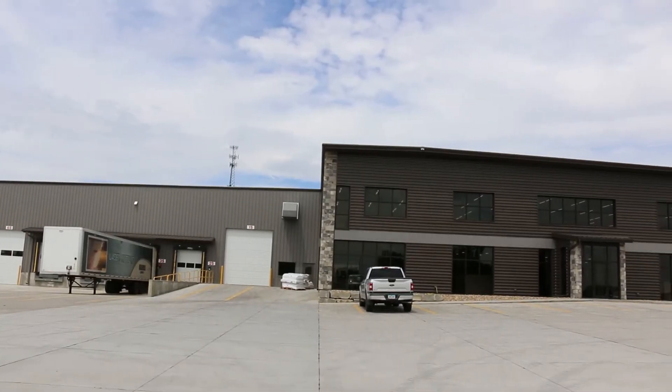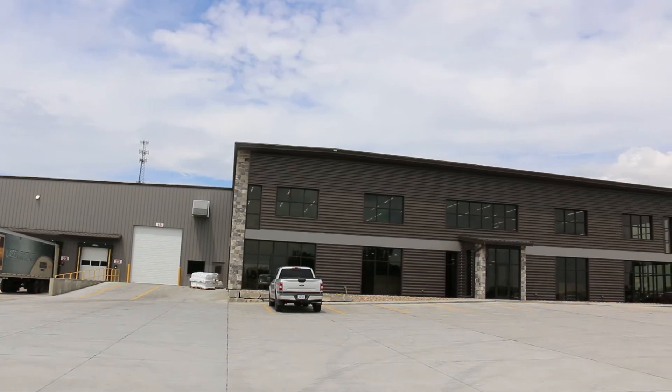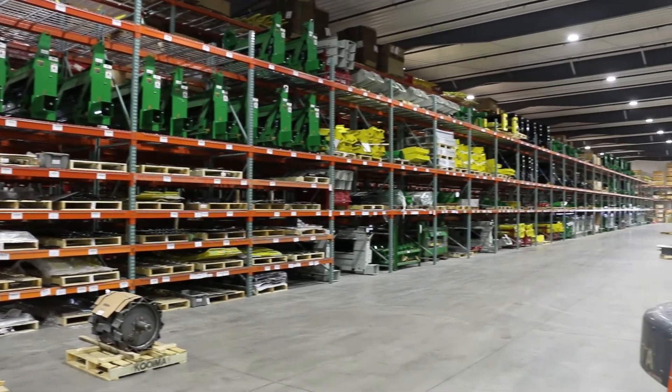Good morning. I am Phil Kooima, the owner of Kooima Ag in Rock Valley, Iowa. Today I would like to showcase some of the additional services we are offering. I'm standing in a new 72,000 square foot facility located in Rock Valley, Iowa.